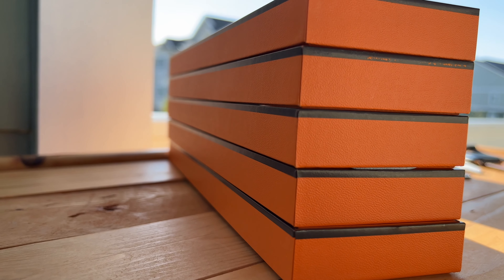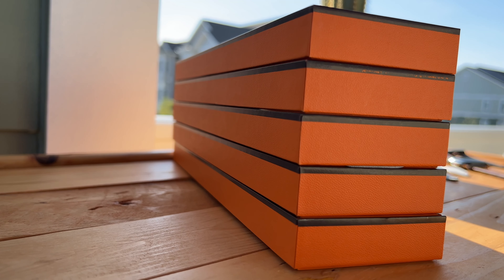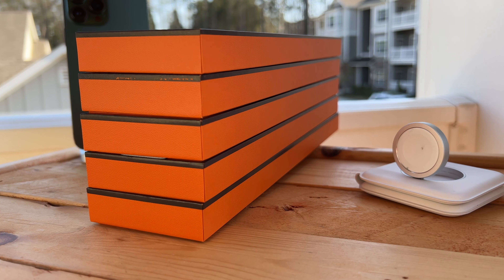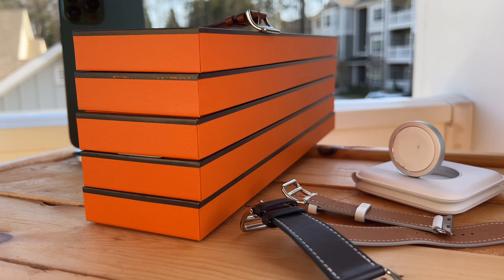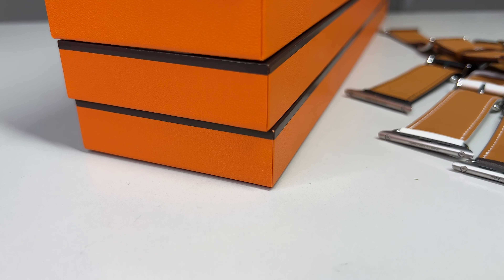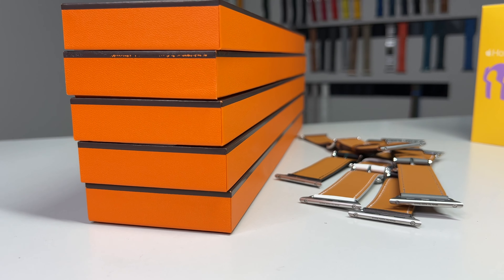In any case, ladies and gentlemen and bandaholics from around the world, I present to you the new leather Hermes bands for the larger 45mm watch. As I mentioned in my Jumping Single Tour video, currently my channel only reviews the 45mm bands since I don't own a 41mm watch. And even if I did, I probably wouldn't wear it seeing as I much prefer the larger 45mm. But I am planning on opening up a Patreon later this year with exclusive perks, so keep your eyes peeled for that.